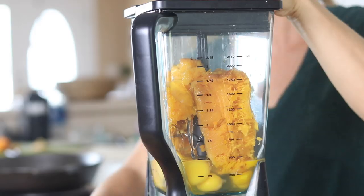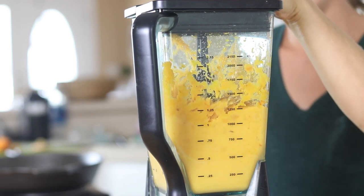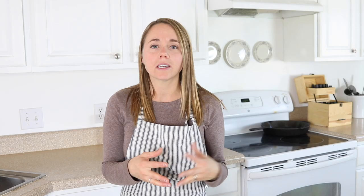My second must-have is a Ninja Blender. We make a lot of smoothies, I make a lot of blender pancakes, and we also use it to make a homemade ice cream that we love. My Ninja Blender gets used every single day, sometimes twice a day. I've tried using other blenders like the cheap ones from Walmart — they always break. The Ninja one seems to last a lot longer. I love it because the blade goes all the way to the top so you can really blend things and make things thicker. I do wish the Ninja had a glass container rather than plastic, but I don't do too many hot things in there so I don't worry about it.